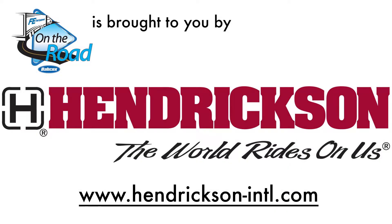This episode of Fleet Equipment's On the Road is brought to you by Hendrickson. Visit www.hendrickson-intl.com for more information and enjoy the show.